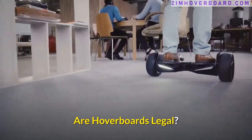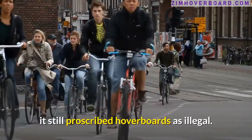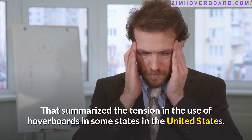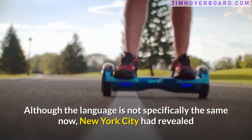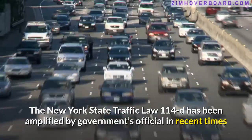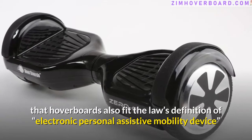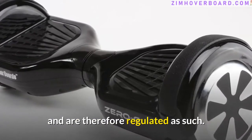Are hoverboards legal? Even when New York City reviewed its ban on electric bikes in 2018, it still proscribed hoverboards as illegal. That summarized the tension in the use of hoverboards in some states in the United States. New York City has revealed that hoverboards are not allowed to move in public spaces. The New York State Traffic Law 114D has been amplified by government officials in recent times, noting that hoverboards also fit the law's definition of electronic personal assistive mobility devices and are therefore regulated as such.